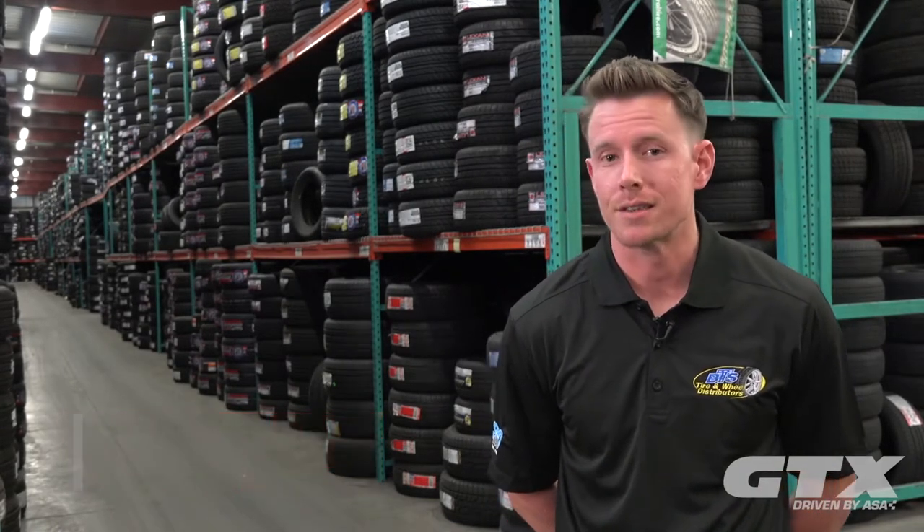My name is Josh Whitesell. I'm in charge of purchasing, logistics, inventory, warehousing, etc.